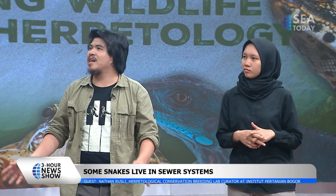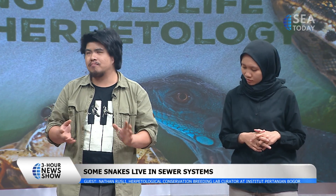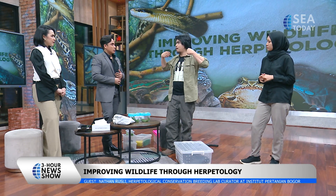We saw people posing with a python on their necks like a shawl — that is unfortunately still common. Accidents rarely happen because snakes that are used to people generally don't tend to constrict. But they can — for example, if a rabbit jumped past and it initiates a feeding response, and you're having a snake around your neck and it's hungry, it could react.